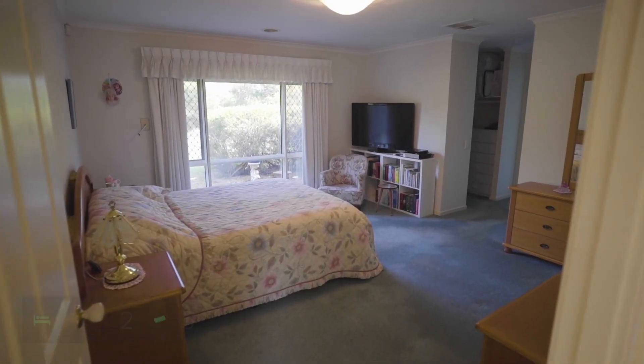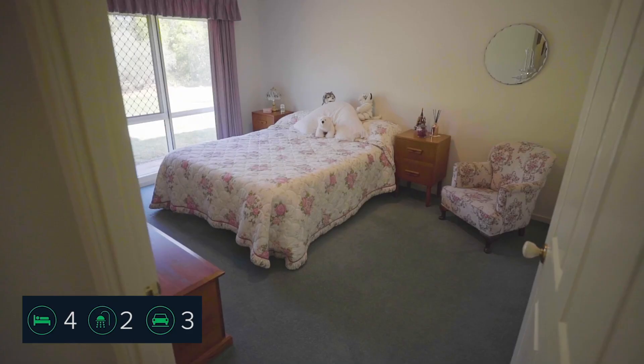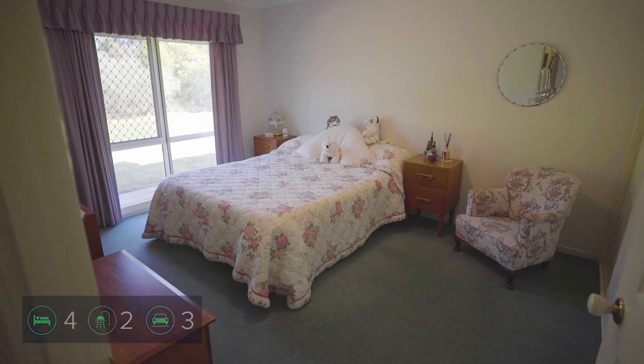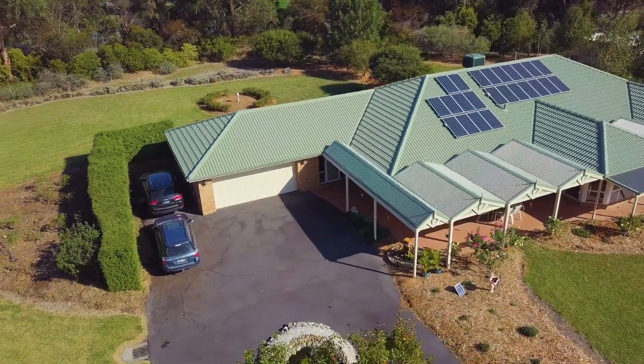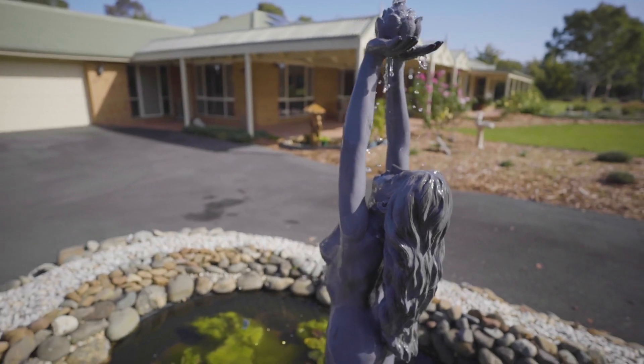The home offers four generously sized bedrooms, two bathrooms, double car garage with additional car space ideal for boats, caravans, trailers, or anything else you could possibly need to house.